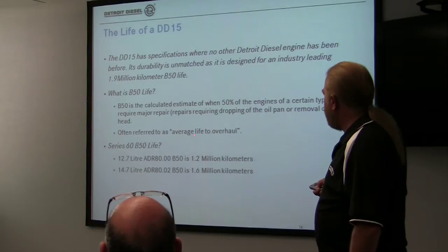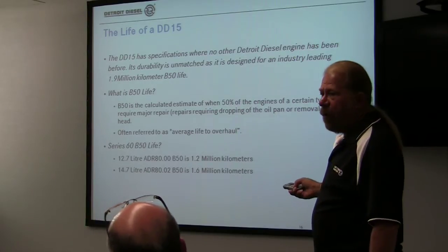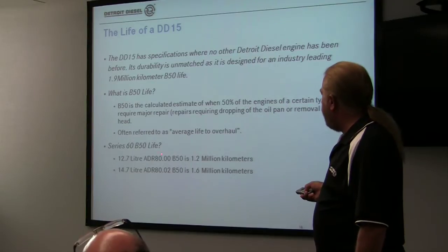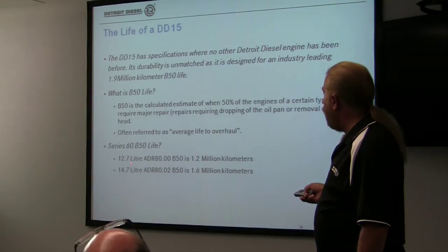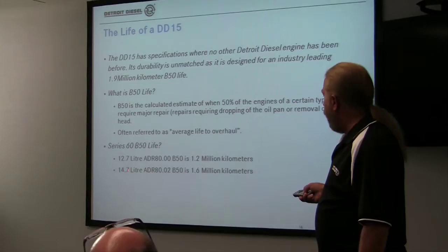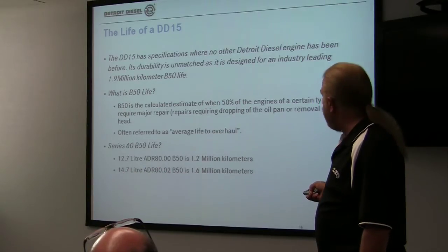Just to give you a little perspective: back in the ADR-80-00 12-liter, the old 12-liter Series 60, the B-50 life was 1.2 million kilometers. On the 14-liter ADR-80-02, we jumped it up to 1.6, and now we're at 1.9. So the engine is just designed to live a lot longer now.